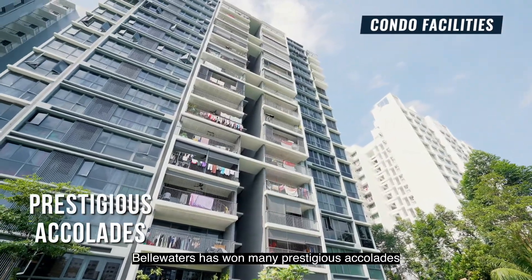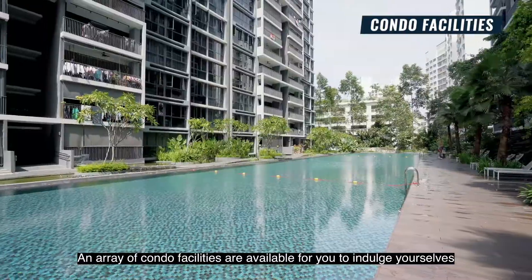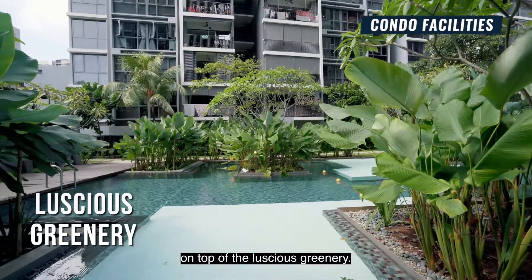Bellwaters has won many prestigious accolades for its user-friendly features and sustainable environment. An array of condo facilities are available for you to indulge yourself, on top of the luscious greenery.